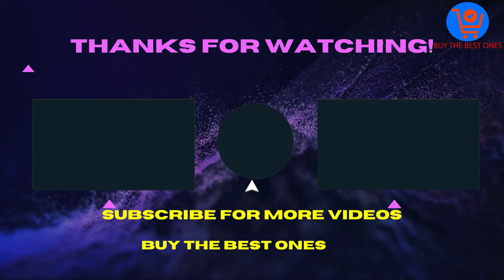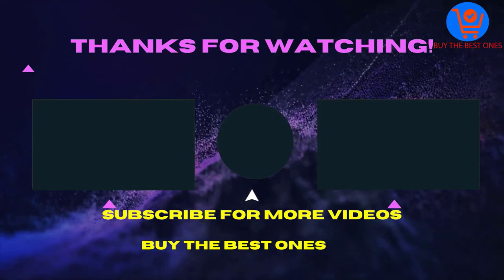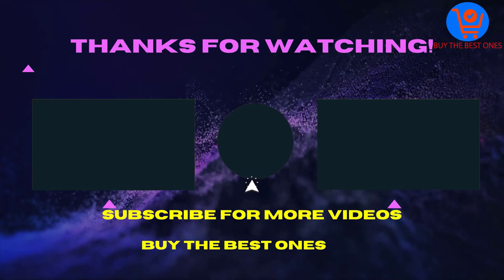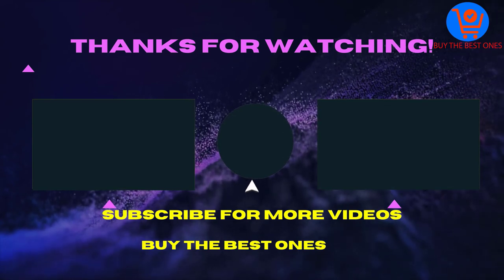Thank you for watching this video. I hope you liked the video. If the video was helpful for you, please like, comment, and share with your friends. Don't forget to subscribe. See you in the next video.